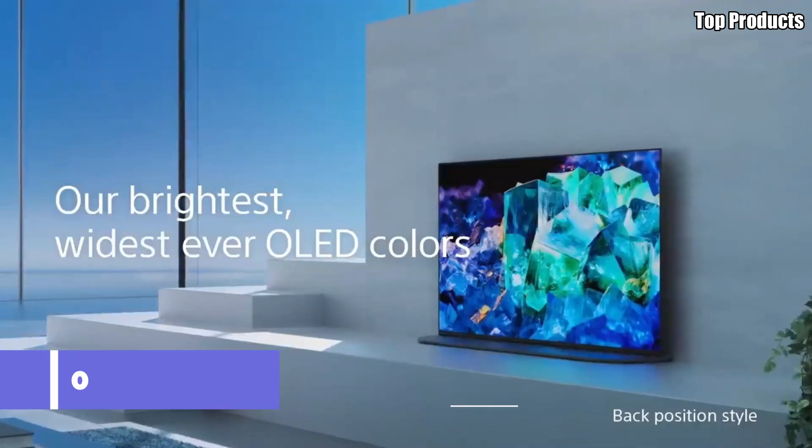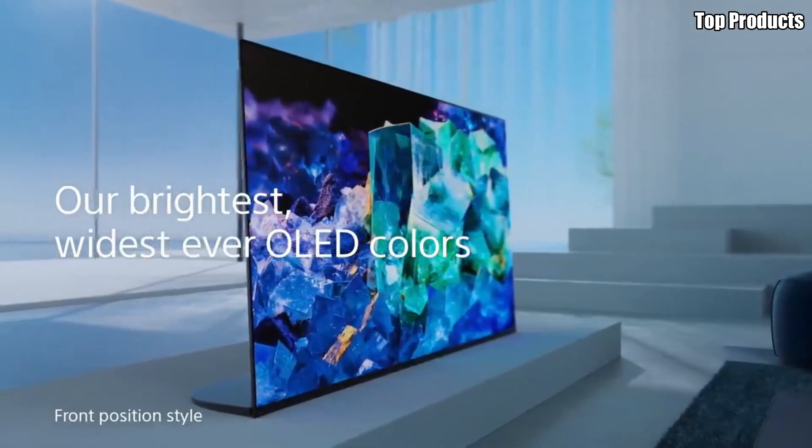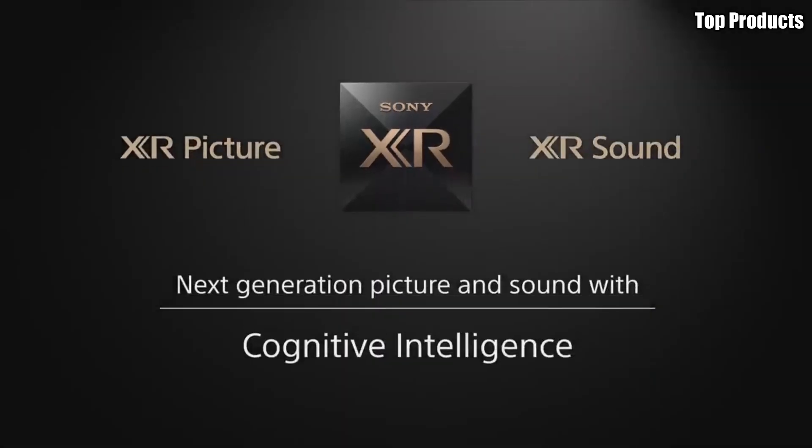Number 2: LG C1. Introducing the LG C1 OLED TV, a masterpiece of innovation that revolutionizes home entertainment. With its sleek design, stunning picture quality, and immersive sound, the C1 sets a new standard for what a TV can deliver.